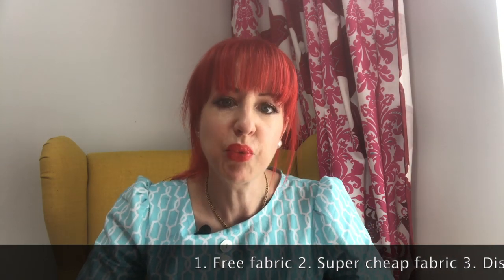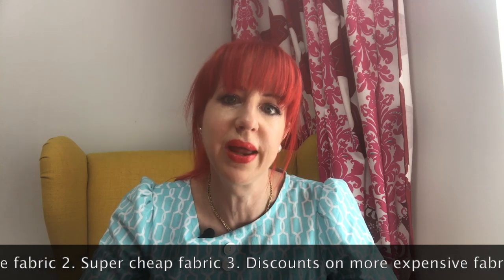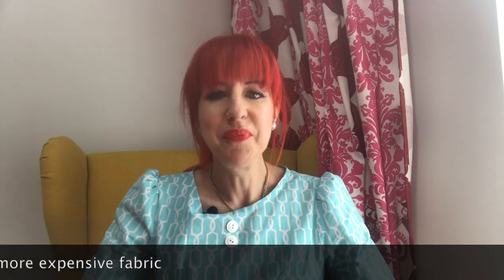I'm going to be telling you about ways you can get free fabric — there isn't much of it about, but we'll have a look into that — and cheap fabric, and then fabric that is perhaps not cheap but how to get it cheaper than the price you see on the screen or in the shop. I'm also going to be having a philosophical debate on the ethics of haggling. When I talk about cheap fabric, I don't mean cheap-looking or poor quality fabric. I mean getting nice quality fabric for a cheaper price.